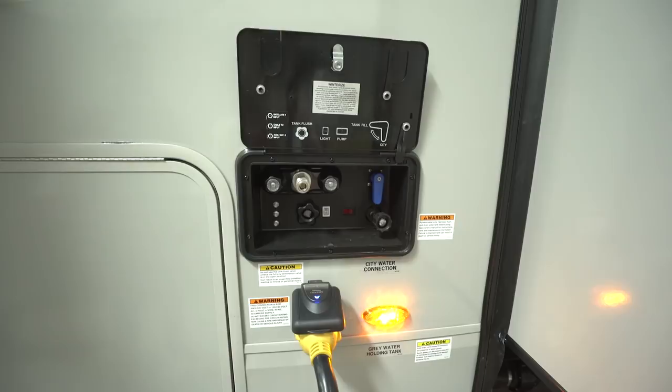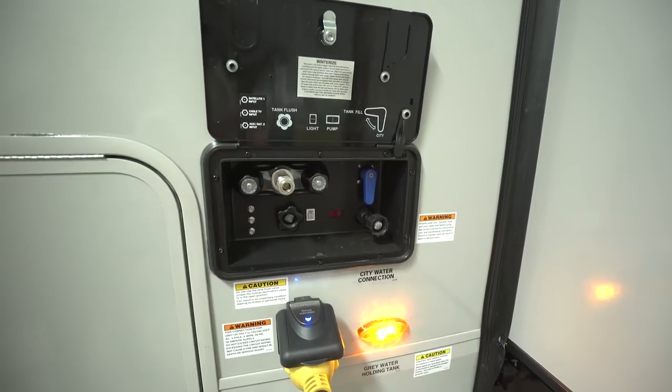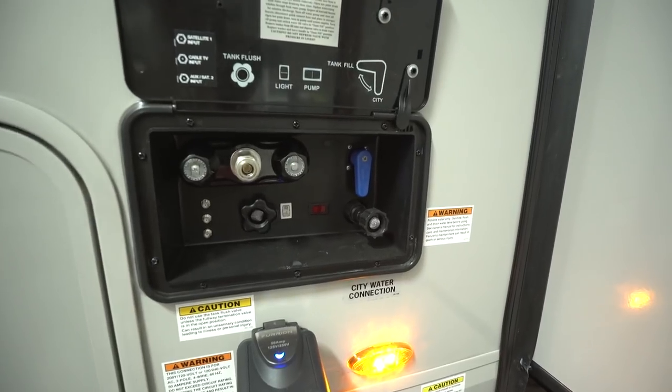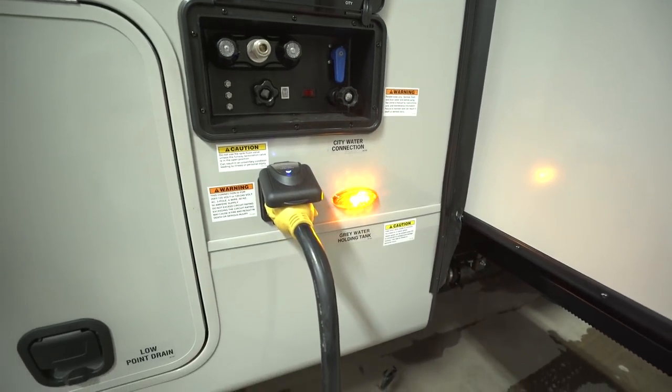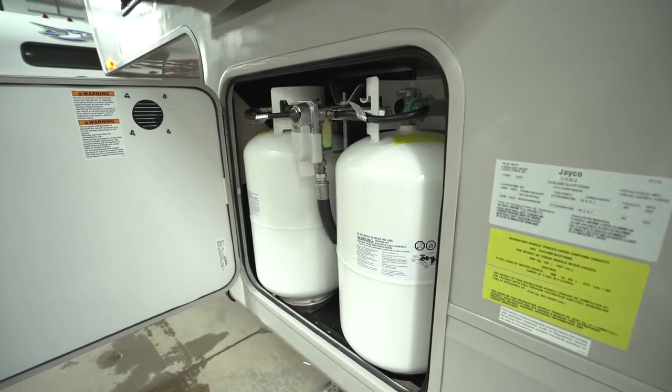On the off-door side is your docking center, containing an outside shower with hot and cold water, satellite and cable inlets, black tank flush, and a water fill with a switch to choose between filling fresh tanks or connecting to pressurized city water. Directly underneath is your detachable 50-amp power cord. Right up front are the two other 30-pound propane tanks with the automatic switchover in the center. That wraps it up — this is the 2018 Jayco Eagle 30.5 MBOK. If you're interested in this beautiful fifth wheel and want pricing and availability, simply click the link in the description below. Thanks for watching — I'm Ian Baker, and let's go camping!